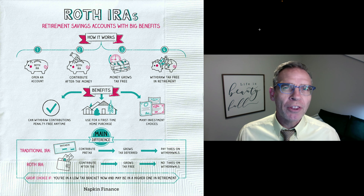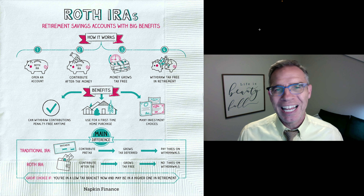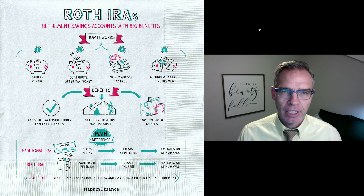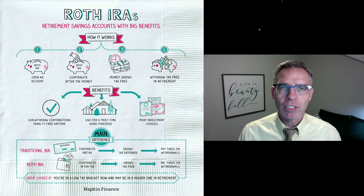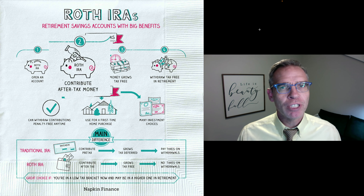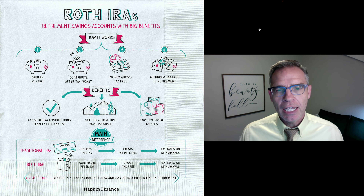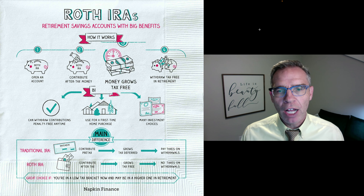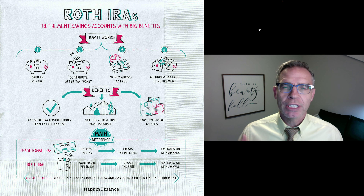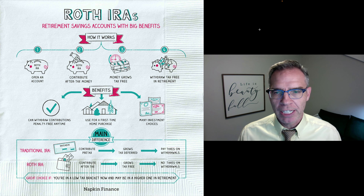Some of you may not be familiar with a Roth IRA account, so we're going to quickly cover this courtesy of the folks at Napkin Finance. I really love this graphic here to discuss Roth IRAs. It is similar to a traditional IRA account, except for the fact that you put after-tax money into this instead of pre-tax money. That means that your money will grow tax-free in a Roth IRA account.